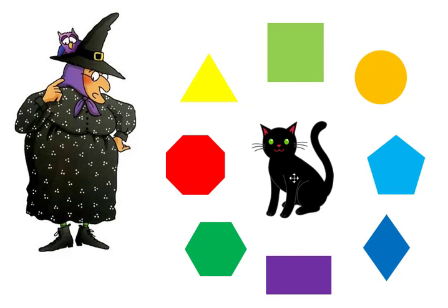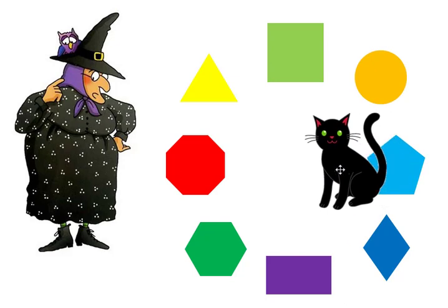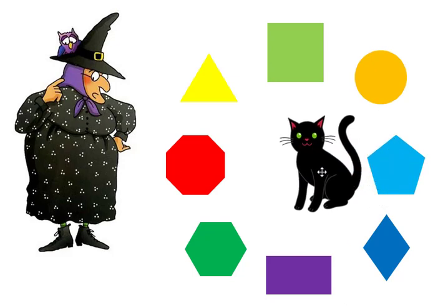Where is the pentagon? Midnight found the pentagon! The pentagon has five sides.